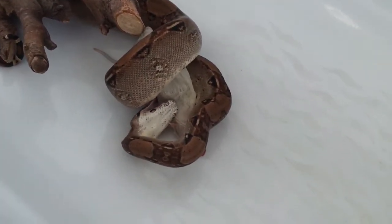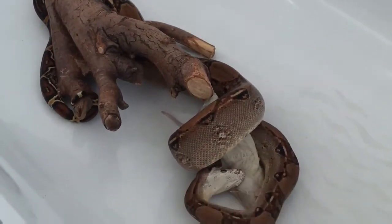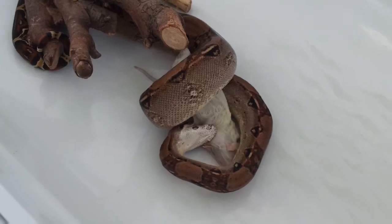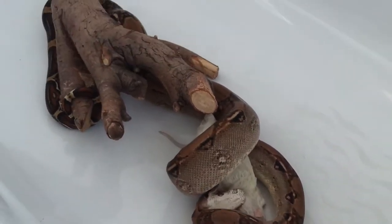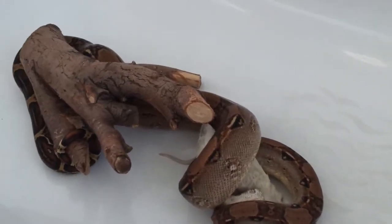Hello YouTube. This is my 100% common BCI. She's a 2011. I've owned her for about 3 months — the pickiest feeder I've ever owned.